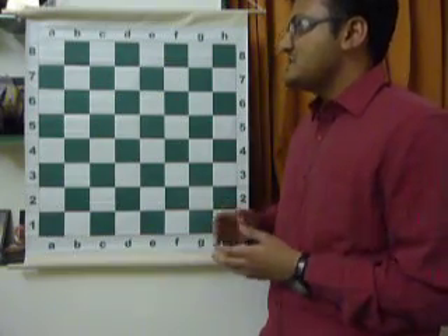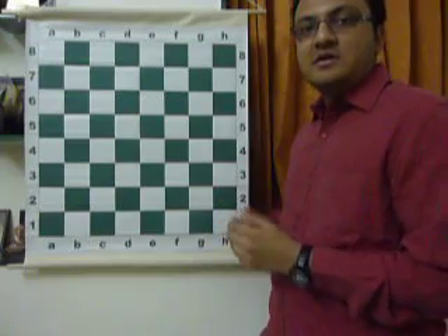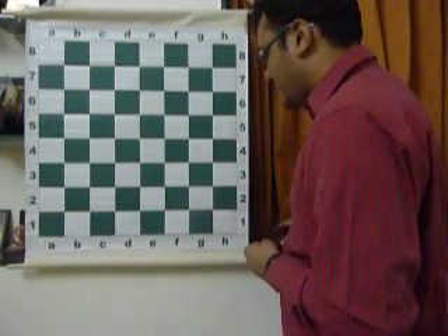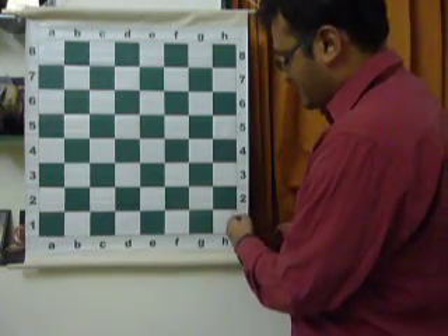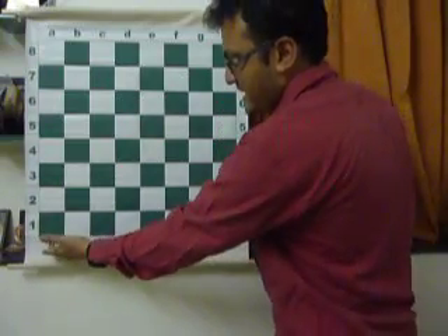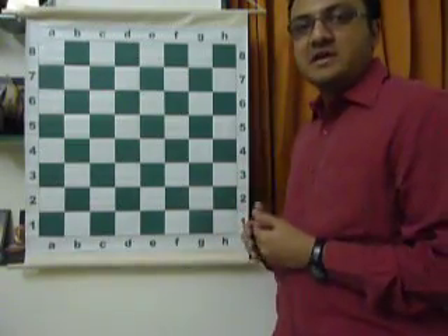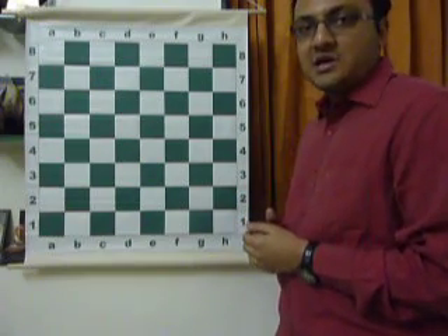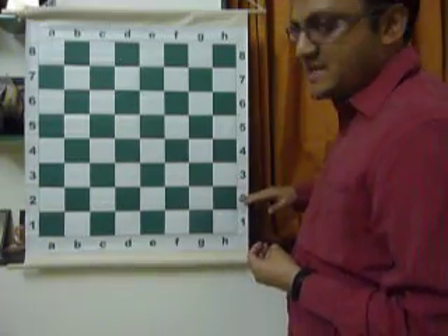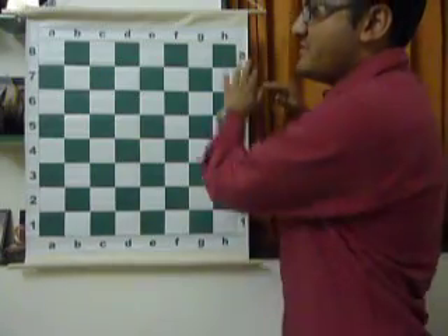Now that you know a little bit about the battlefield, let us bring the soldiers. We find that there are numbers on the side: 1, 2, 3, 4, 5, 6, 7, 8, and letters along the bottom: A, B, C, D, E, F, G, H. They are used for chess notation, which we will learn in subsequent lectures. White pieces are placed on the 1st and 2nd ranks, and black pieces are placed on the 7th and 8th ranks.